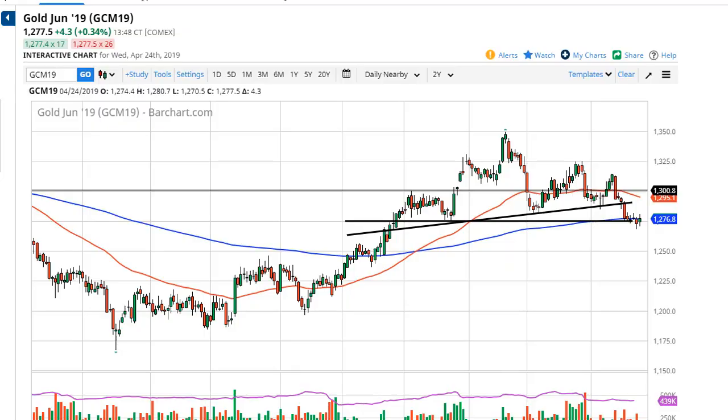From Daily Forex, this is Chris taking a look at the gold market. You can see that gold has formed a slightly green candle — we're just kind of banging around the 200-day EMA in this little range here.